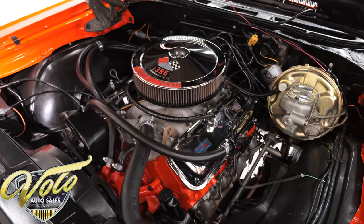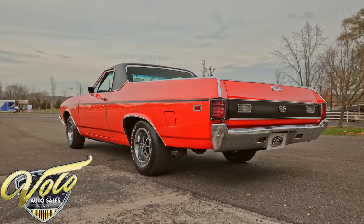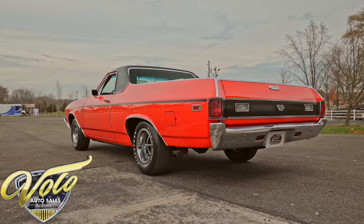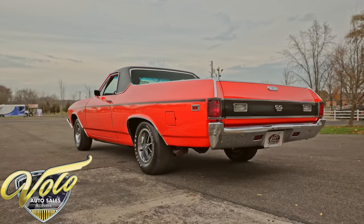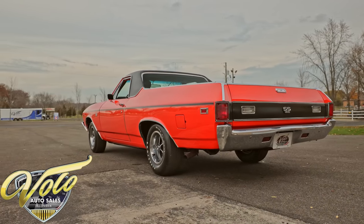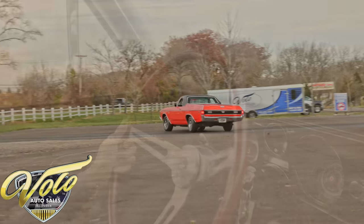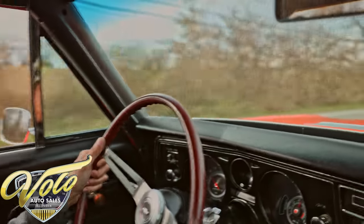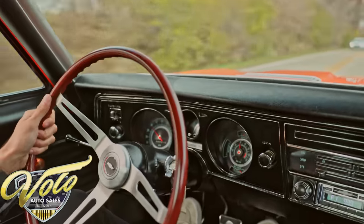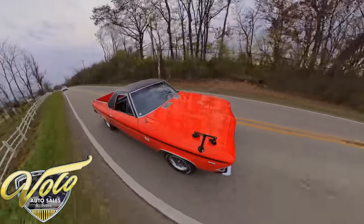Now Caleb's going to take you for a drive. You better not miss the gear and damage this one. So we are in the 69 El Camino — I don't know if it gets more American than this. A Hugger Orange SS El Camino with a 396 and a four-speed in it. We're taking this thing around the block, showing you how she drives.